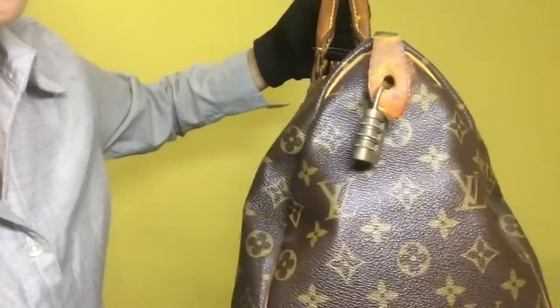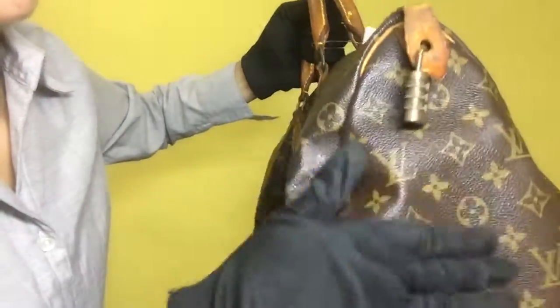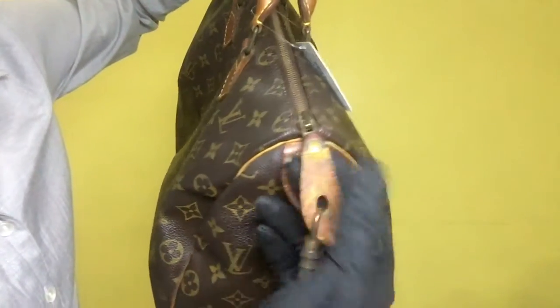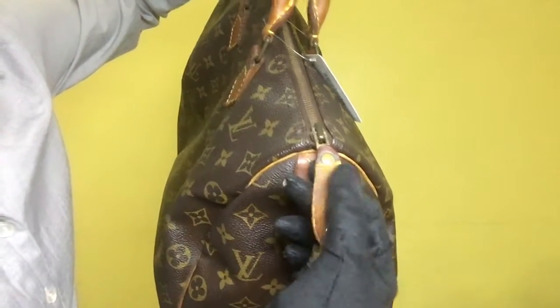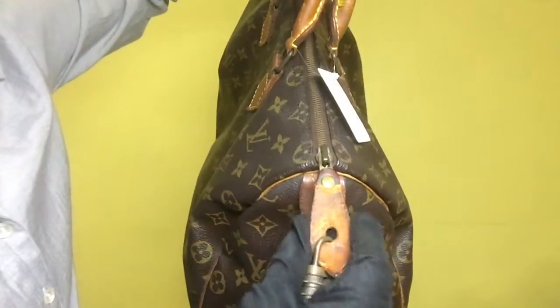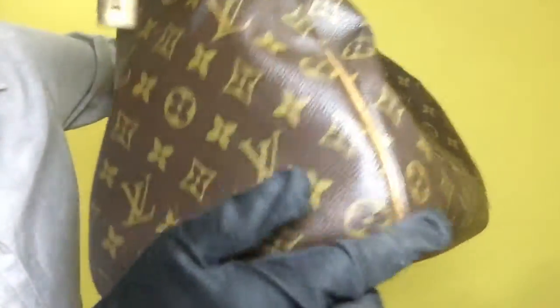For the side of the bag, the monogram leather doesn't have any signs of fading. However, for the vachetta leather, it has an evenly darkened patina with cracks, and the pipings of the bag have noticeable scratches and watermarks as well.